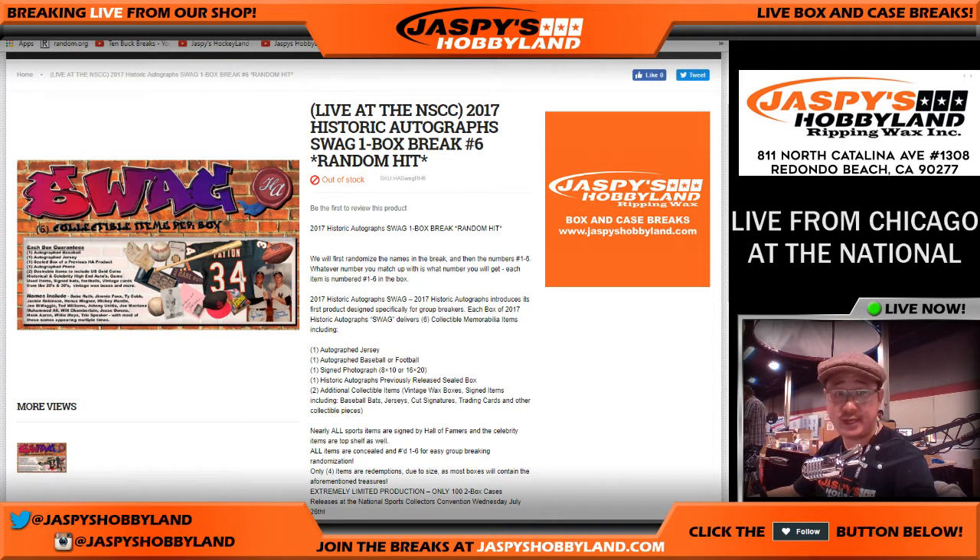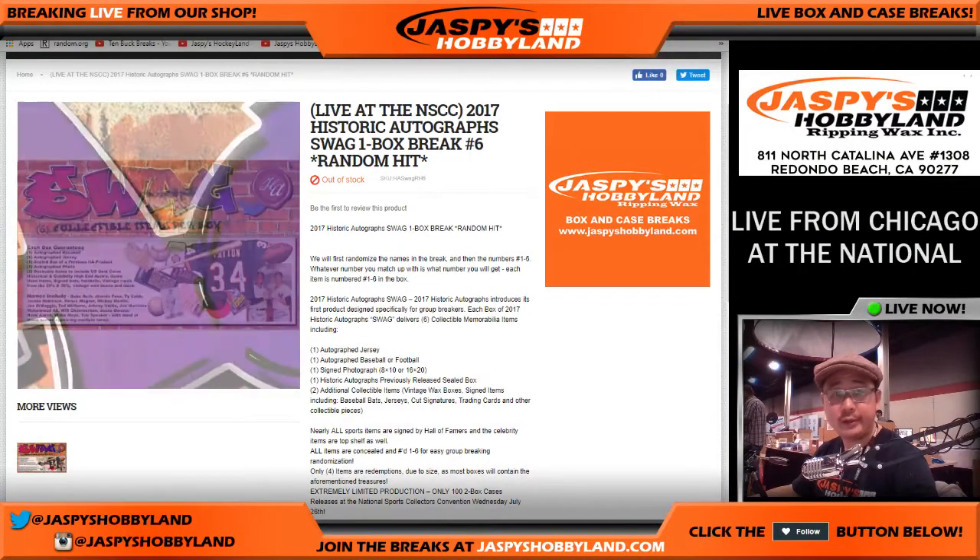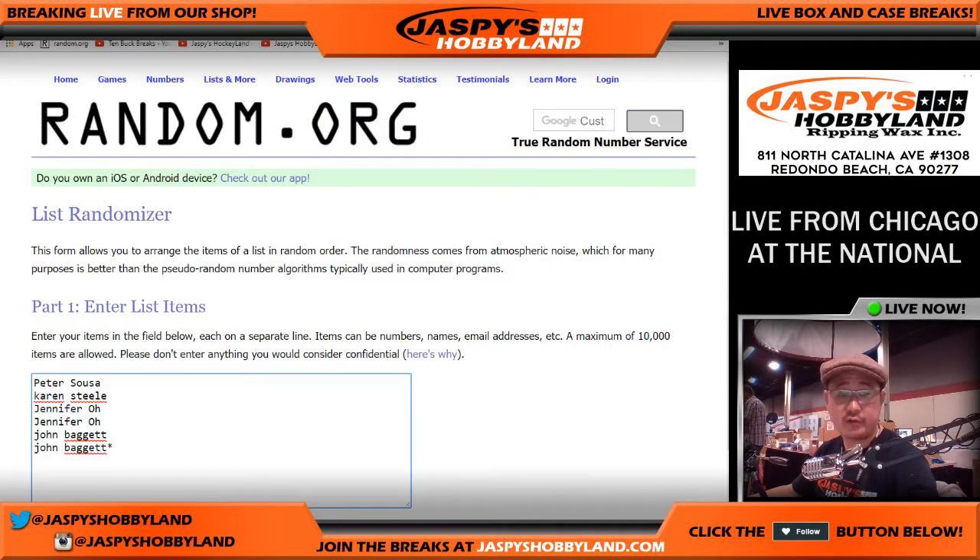We have 2017 Historic Autograph Swag, one box break number six — that's the second half of the case, there it is right there. And a big thank you to these folks right here: Peter, Karen, Jennifer, and John.